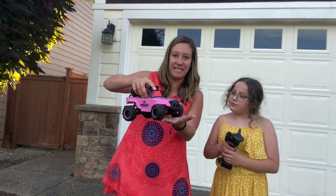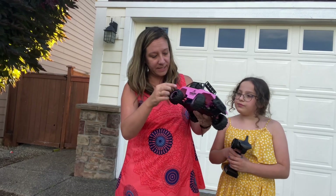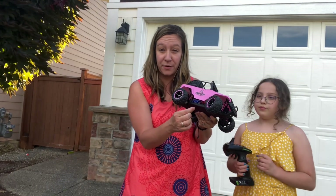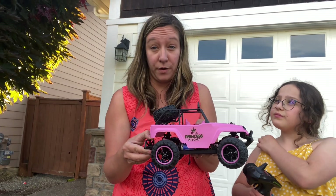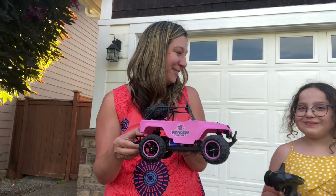It has these nice rubber wheels. Down here is where you plug it in to recharge the battery. It has a very powerful 380 motor, so this is fast and fun and girly.